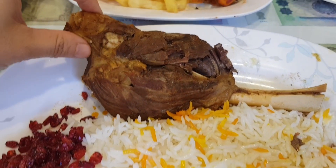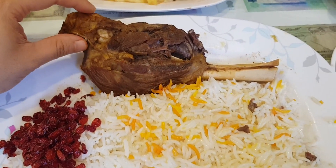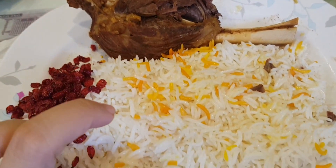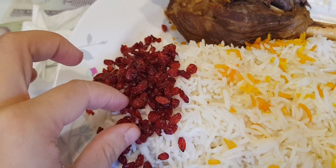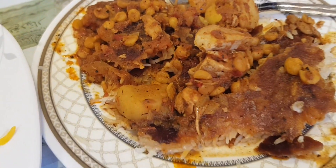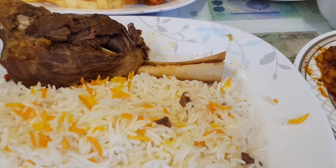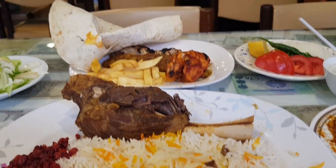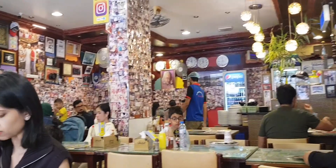The taste is very natural, just salt on it, with rice with butter and pomegranate — it's really so good. Come and visit here at this very popular Iranian restaurant, Al Ustad, here in Bur Dubai. Look how busy it is — so many people are coming in!